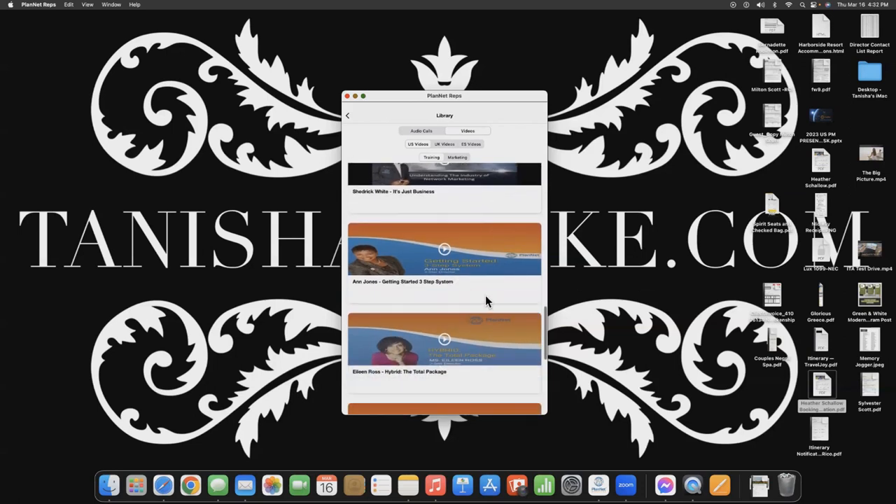Next we have Ann Jones — Getting Started, 3-Step System. This is perfect for brand new business partners to help you get your business started.